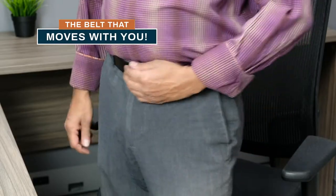No more tight belt when you sit. Easily adjust any time in a pinch and stay comfortable all day long.